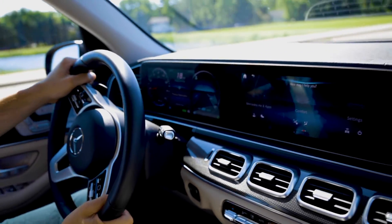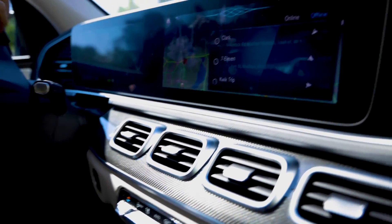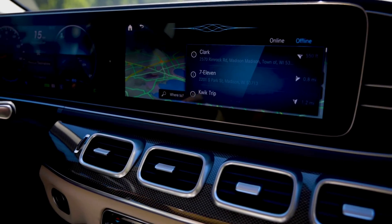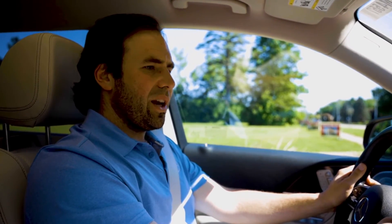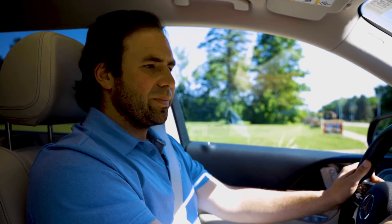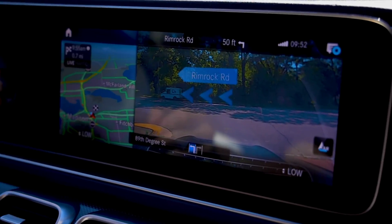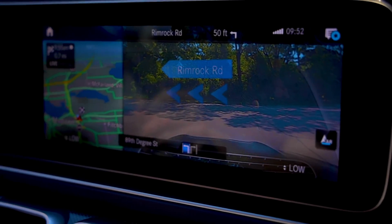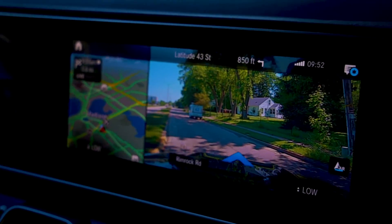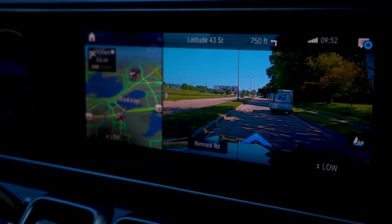Hey Mercedes, navigate to the nearest gas station. Please select an entry. The first one. This particular setting allows you to experience the integrated video navigation system. The car uses live video from the front of the car and overlays the navigation on top of it, so there's no more guessing where you need to turn.